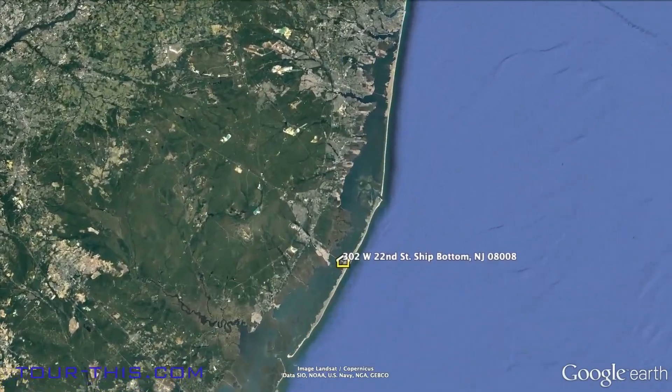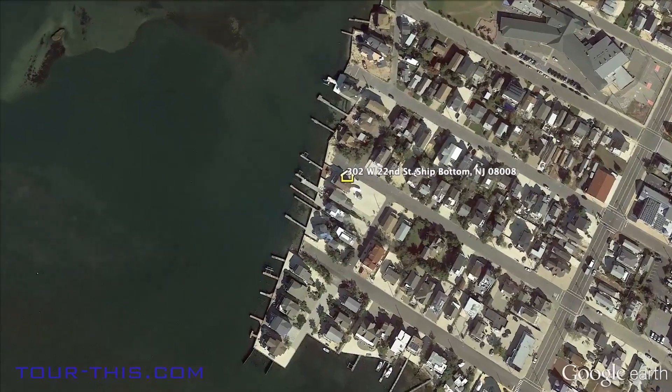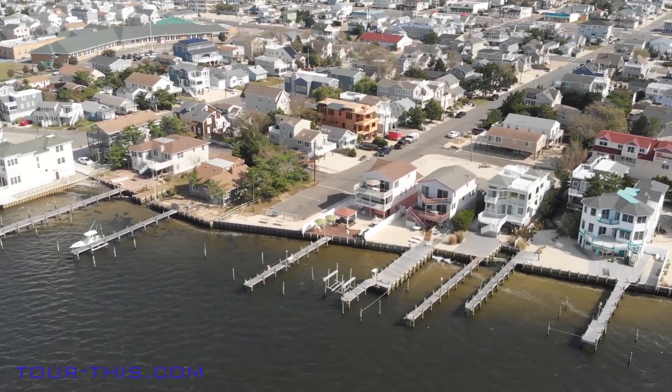Welcome to Long Beach Island, where the word family has special meaning — from wide sandy beaches and stunning oceanfronts to old Barney Lighthouse and Fantasy Island. Memories are made by families who gather here from all over the world.